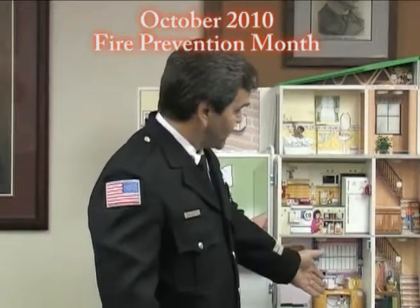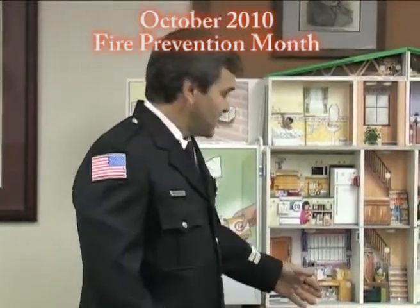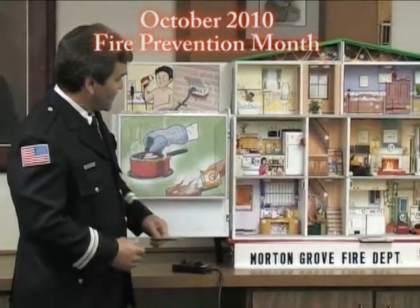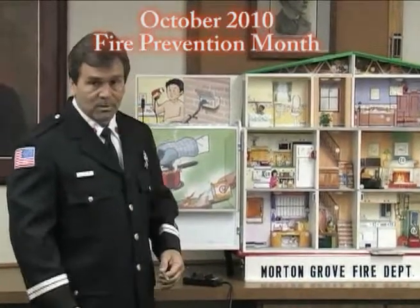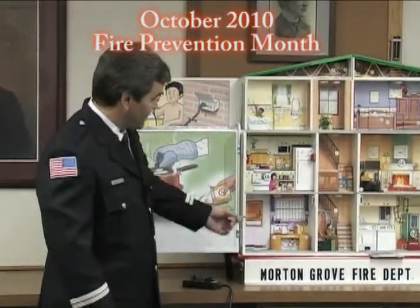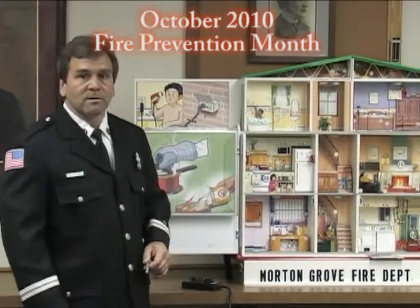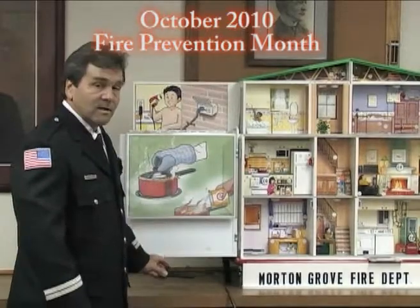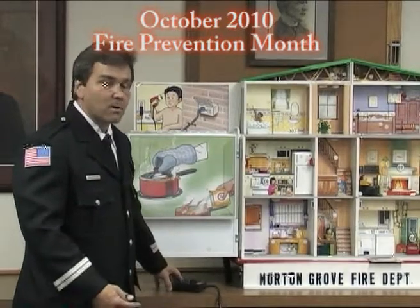We move through the house and go to different rooms. We'll go into a computer room or a den or an office. The same thing with overloading circuits — they'll plug too many things in. You have computers, monitors, a clock radio, a lamp. That can overload a circuit, cause it to heat up, and when it heats up it creates a problem which could cause a fire.